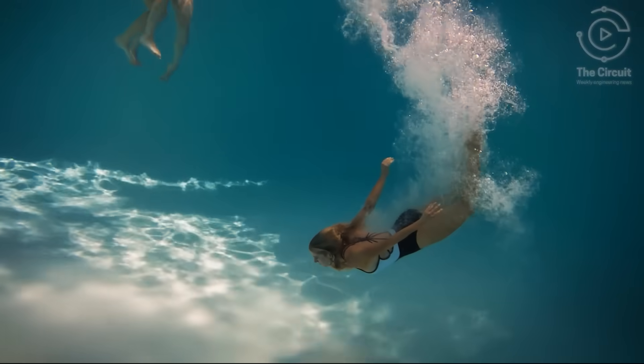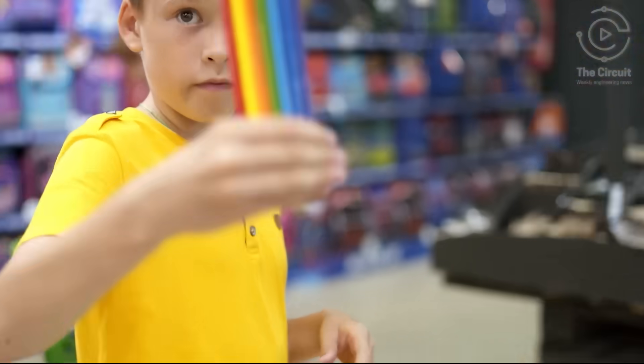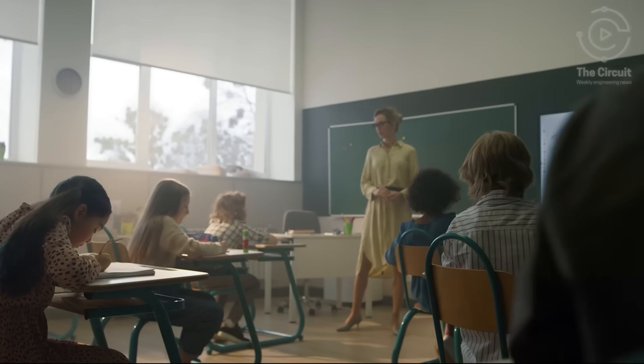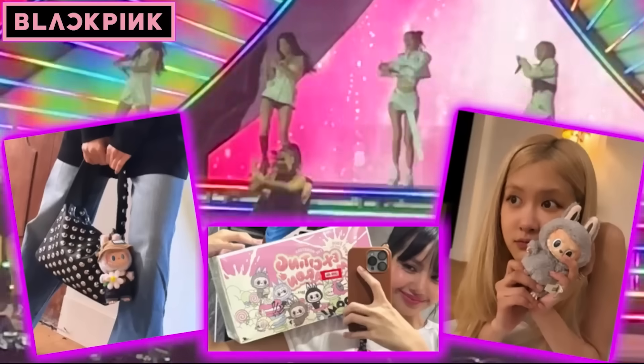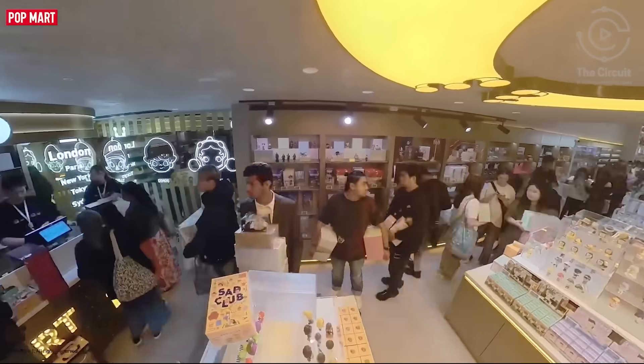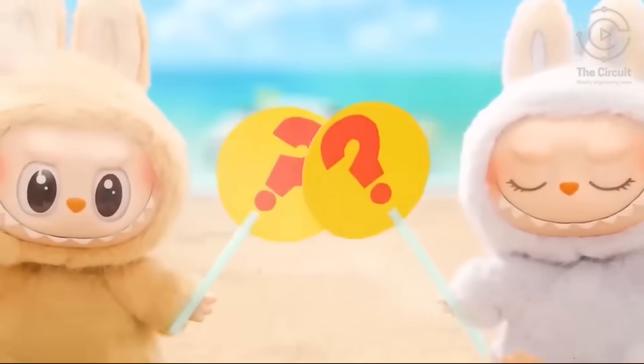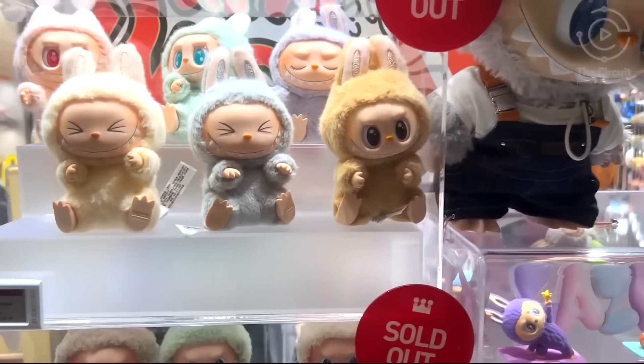Labor Day marks the shift from lazy summer days to the sharpened pencils of a new school year. But in the middle of this change, there's LaBubu Fever — a global craze that shows no signs of cooling off. So how have these elf-like collectibles been engineered into a worldwide obsession?